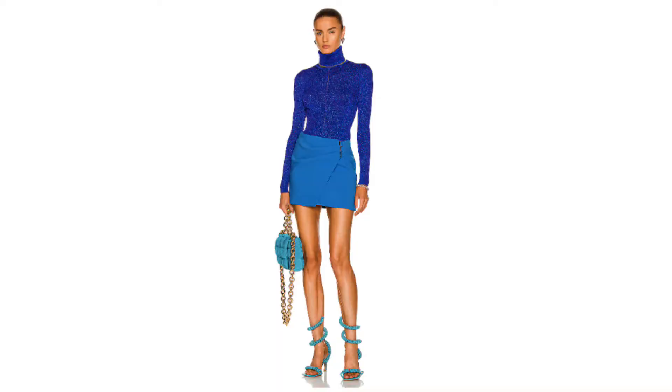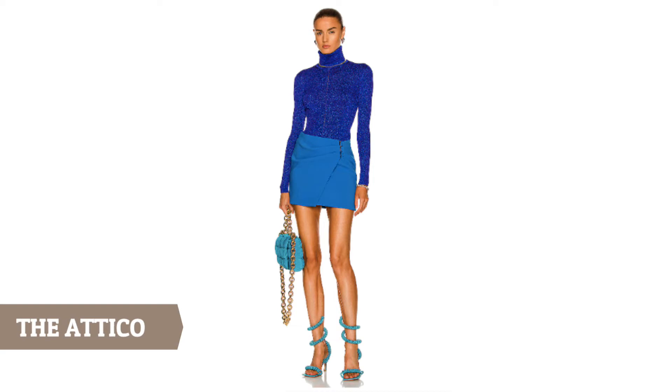First is this turquoise wrap mini skirt by The Attico. Here it's paired with a sparkle blue turtleneck, but it would look great with a white silk button-down shirt or a black or white bodysuit. I love the sheer wrap shape, and the bright colors are really in style right now so it looks really current and modern.